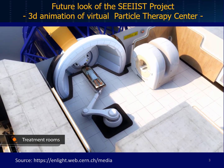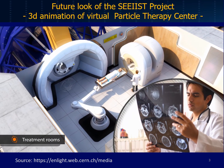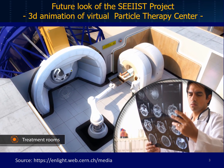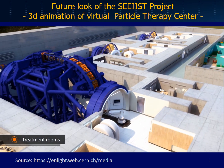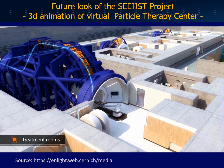The most advanced treatment rooms also accommodate imaging devices, providing detailed information on size and location of the tumour right before the irradiation. While small gantries work well to steer protons around the patient, a massive structure is required for carbon and other ions.